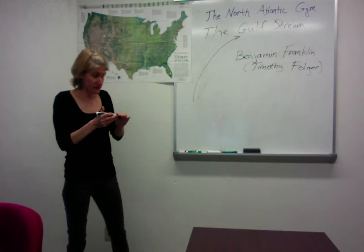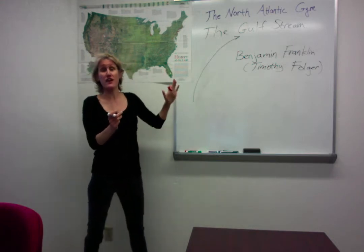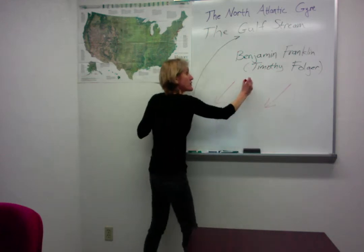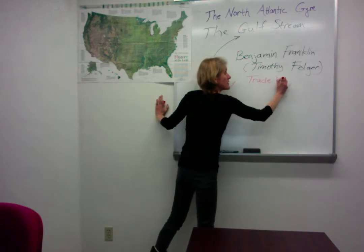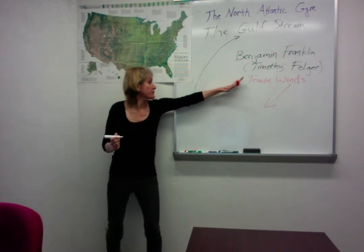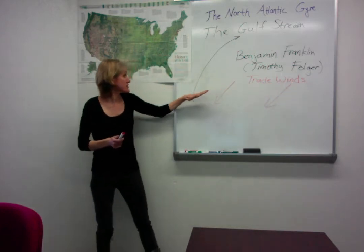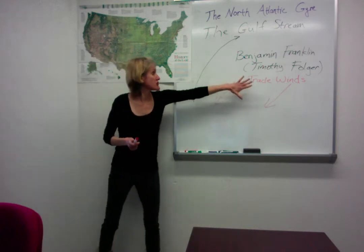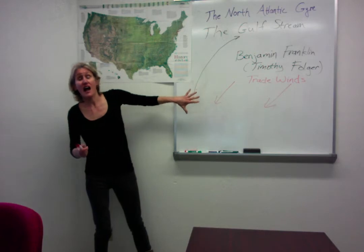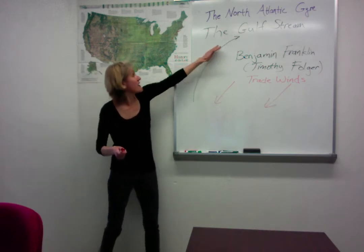Benjamin Franklin thought about this and believed that the source of the Gulf Stream was most likely due to the very strong perpetual trade winds that were always blowing from east to west in a southwesterly direction. These trade winds were used by sailors coming across from Europe to the Americas. He believed the trade winds were actually piling up waters along the coast of South America, and because the water got piled up there was a higher pressure gradient, so the waters would move upward into the Gulf of Mexico and then through the Straits of Florida, forming the Gulf Stream.